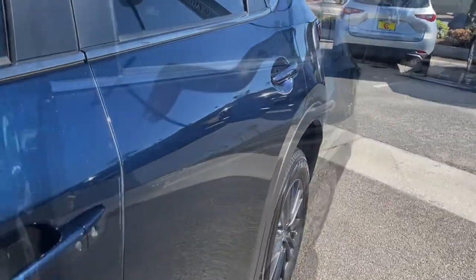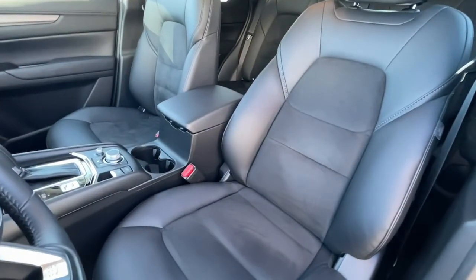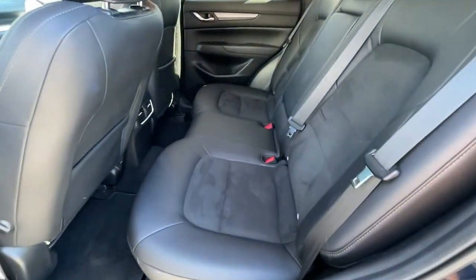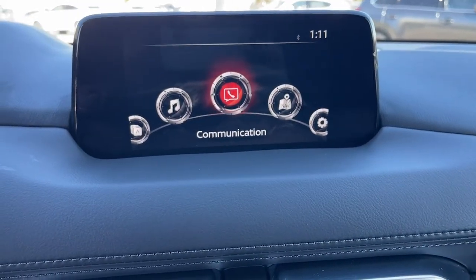These are just some of the great options this vehicle comes with: keyless entry, sunroof/moonroof, premium sound system, power lift gate, dual zone AC, aluminum wheels, power driver seat, heated front seats, alarm, and electronic stability control.